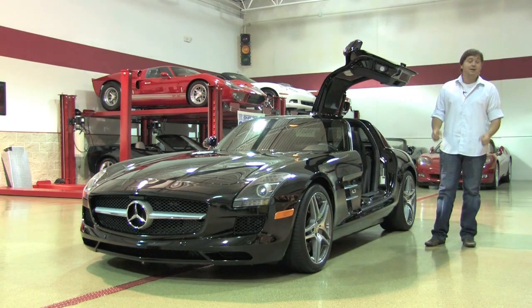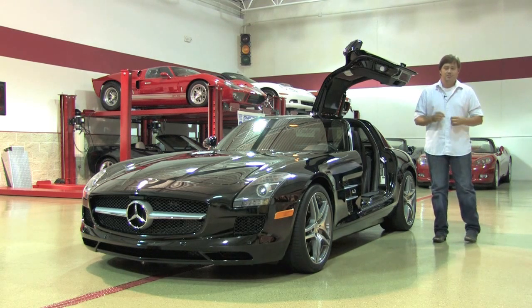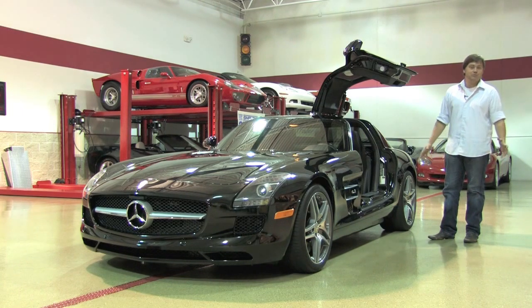Welcome back to DNM Motorsports. Today we're spending time with what is likely one of the best supercars available today. This is the all-new 2011 Mercedes-Benz SLS AMG.